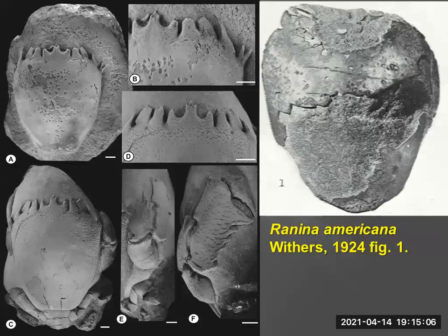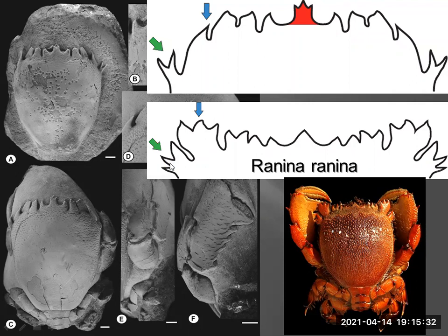The nicely preserved specimen from Washington State preserves the entire frontal margin, the spine, the side spines, and most of the whole body. When you compare this to a roadkill fossil, you just have to call it Ranina americana. But looking at the frontal margin, it's quite distinctly different. Ranina ranina has a triangular rostrum; the new genus has a trifid rostrum. The first anterolateral spine is singular, whereas it's trifid in Ranina ranina. So we determined we'd have to pretty much get rid of Ranina americana and established a new genus, Amphorhenina.